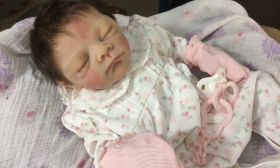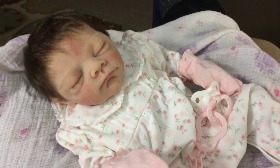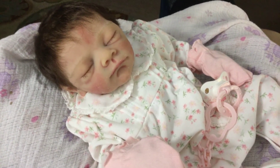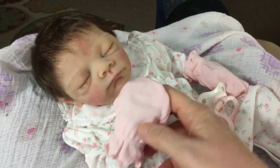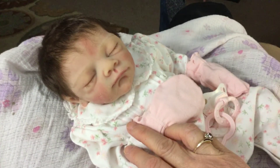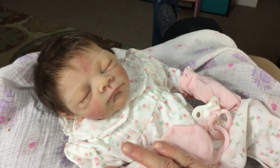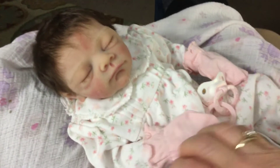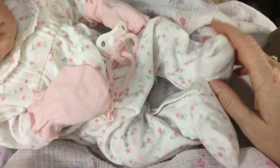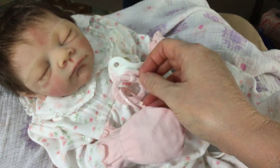Thank you, Kelly, for reminding me to do that. I am so thankful that nothing happened to my sweet girl. That's why it's so important that we keep up with the maintenance of our babies. These dolls are not cheap. Mine is not a super expensive one, but she is expensive enough that I don't want anything to happen to her. I just wanted to share this tonight and tell you my story so that hopefully you all go and check your babies and take good care of them.